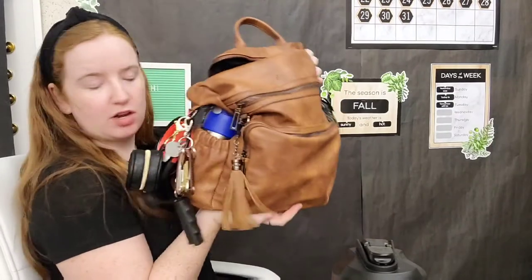On the other side is my son's water bottle. I just don't take it out because I bring him to my mother-in-law's every day, and she has water bottles, so I just don't feel like taking it in and out.